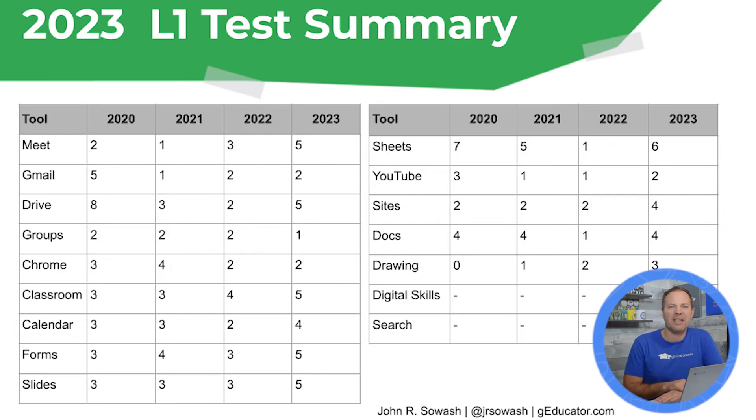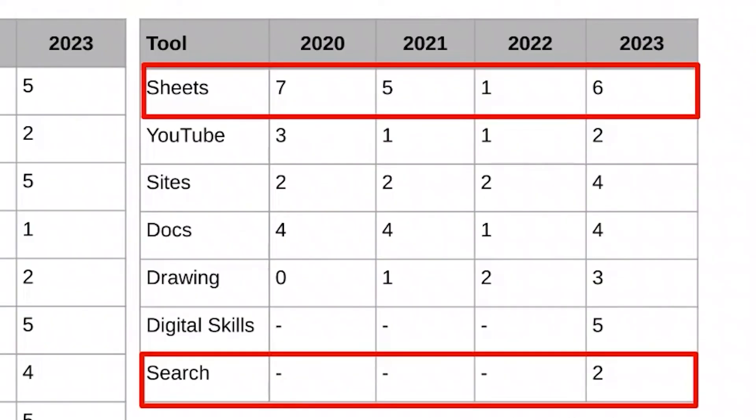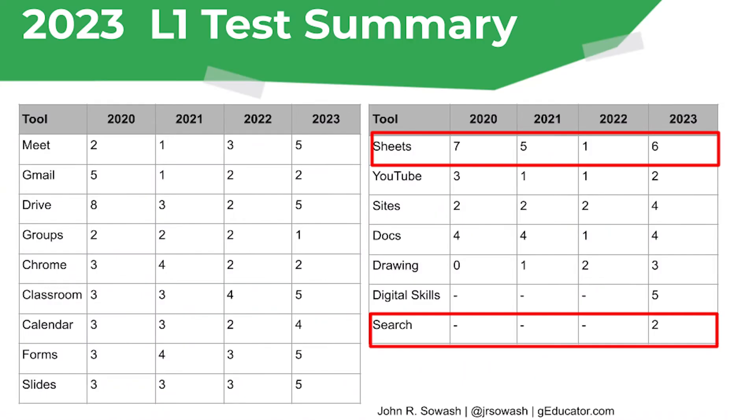Here's a more detailed breakdown of the number of questions I received for each Google product on the Level 1 test, and you can see some of the variations year over year. There are really just a couple of noteworthy things: I got a few more questions on Google Sheets this year and some additional questions on Google Search. But overall, everything was very similar to 2022 — Gmail was exactly the same, Groups went from two to one, Chrome was the same. Very consistent.